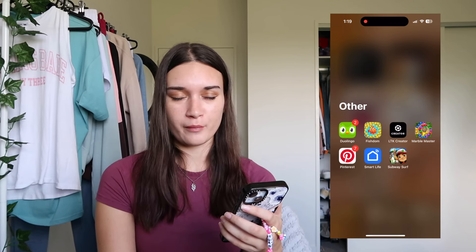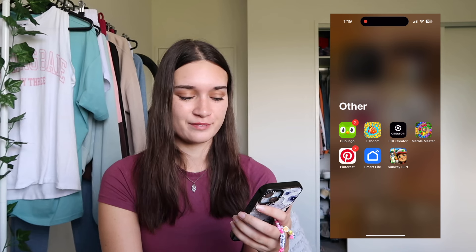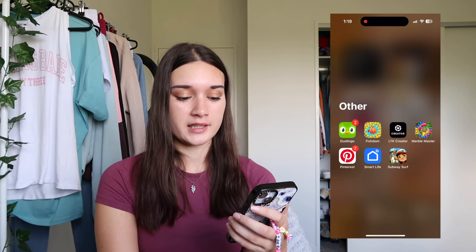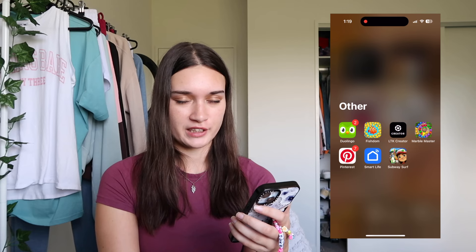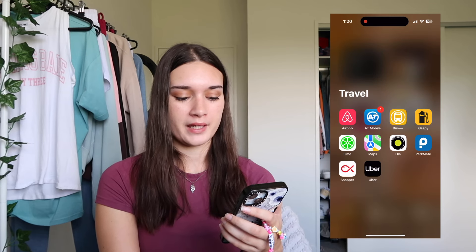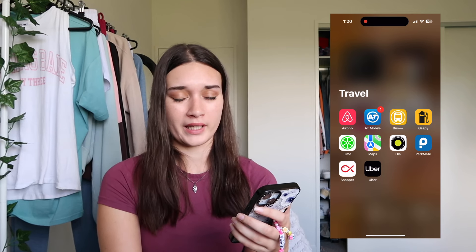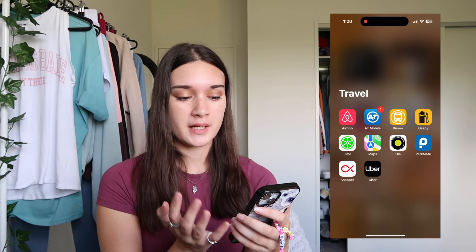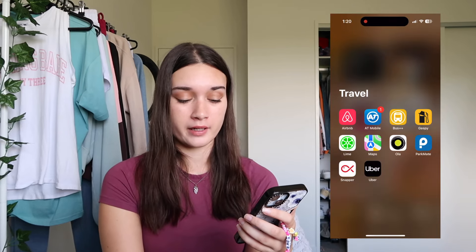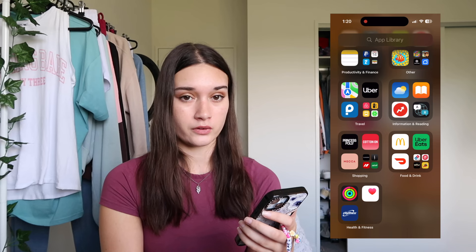In my other folder I have Duolingo - I'm on like a 400-day streak trying to learn Spanish - Fishdom which is the current game I've been playing, it's like a match-up game similar to Candy Crush, LTK Creator, Marvel Master which is another game, Pinterest, Smart Life, and Subway Surfers. For the travel section I have Airbnb, AT Mobile for Auckland transport, a bus app from Wellington, GasBuddy to find cheap petrol prices, Lime scooter, Maps, Ola, ParkMate for cheap parking, Snapper which is my bus card for Wellington, and Uber.